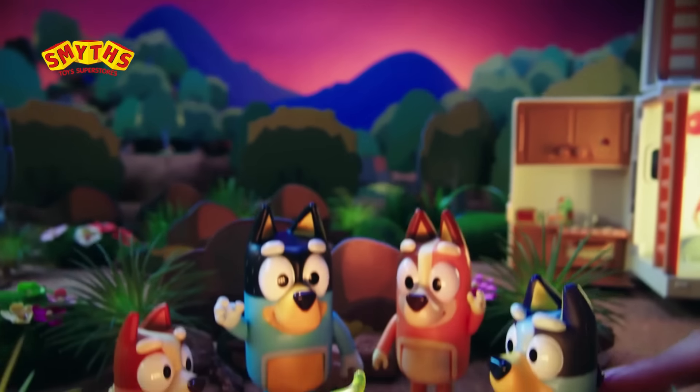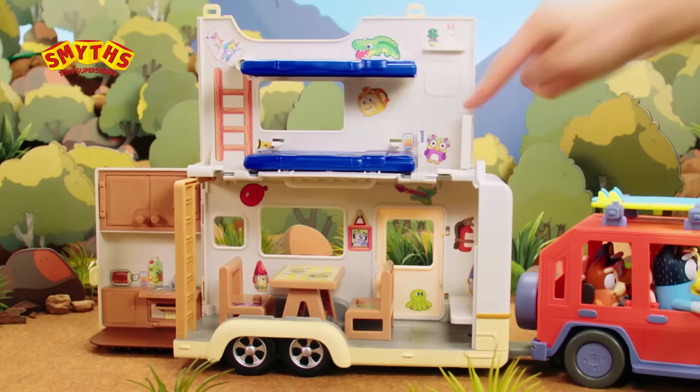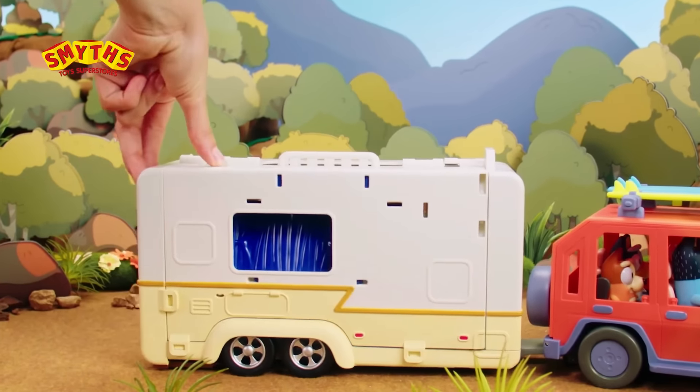This is Jean-Luc! Let's toast marshmallows! Now time for bed! Top bug for me! Time to pack up! On to our next adventure!